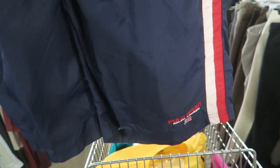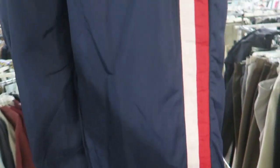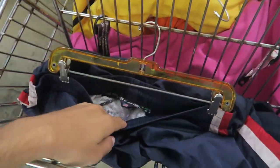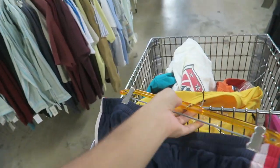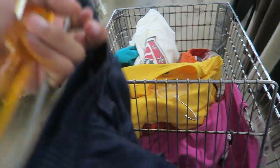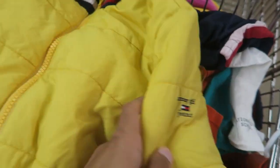I thought this was Tommy at first but it's the Polo Sport — little bathing suit with navy, red, and white stripes going down. A nice little essential for summertime, size XL.